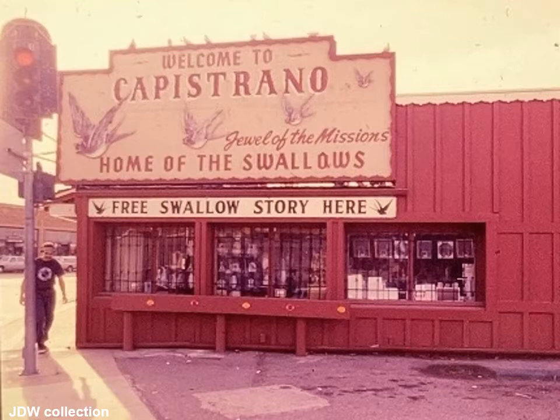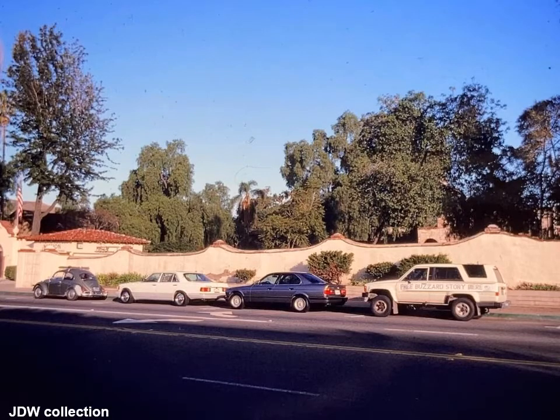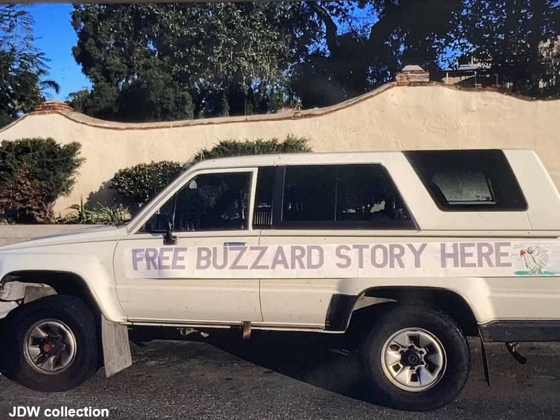But that's not the swallow that came back — it was the cliff swallows. They don't have forked tails. Unfortunately, urbanization of the area has reduced the insects, and it's very unusual for swallows to nest at the mission today, meaning 2020. There was another bird species, however, associated with San Juan Capistrano: turkey vultures.